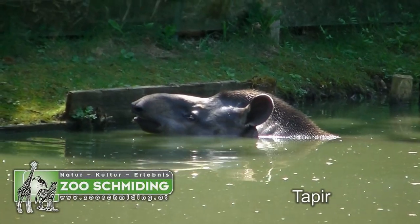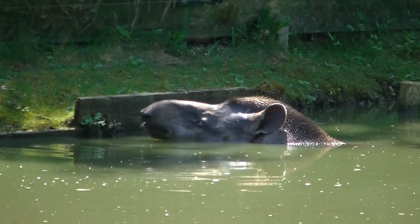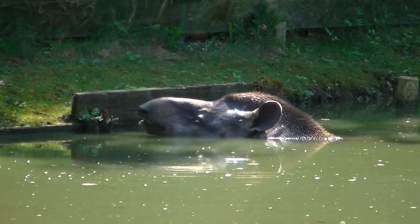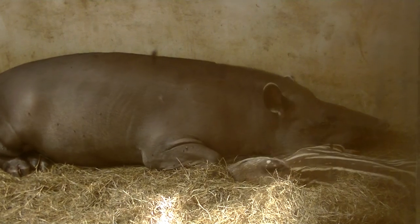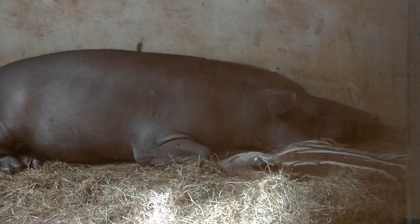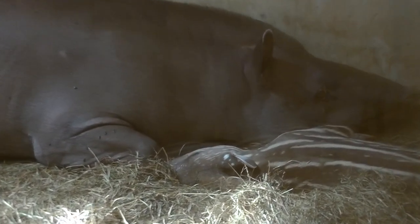Wo fühlen sich Tapire im Hochsommer am wohlsten? Logo im Wasser, weil da ist es am kühlsten. Übrigens gibt es bei den Tapiren Nachwuchs, wie man hier sieht. Und auch Tapir-Babys haben Tarnfarben.